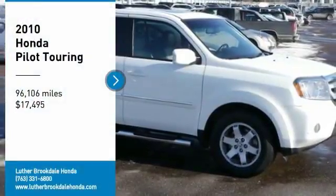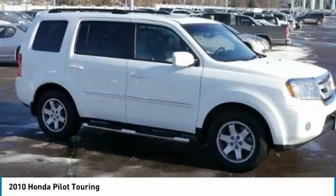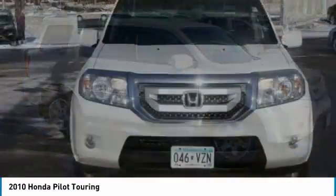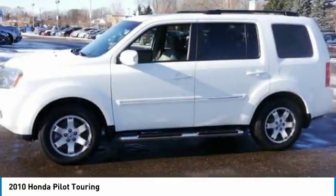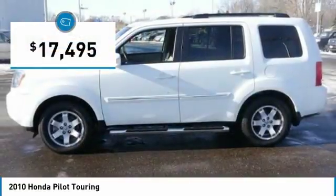Come test drive the 2010 Pilot. Optimal utility. Indulgent interior. Powerful performer. You'll be ready for almost anything in the Honda Pilot, and it is priced below $20,000.